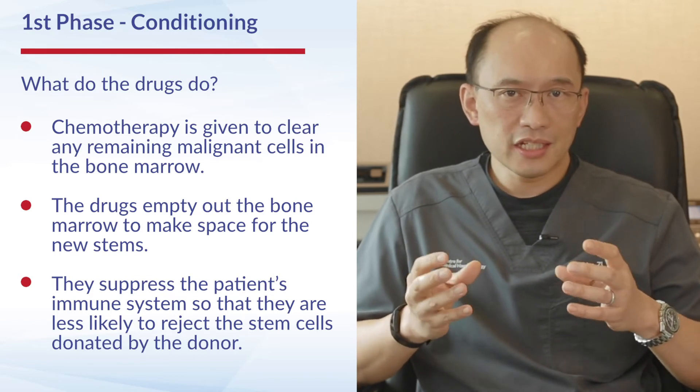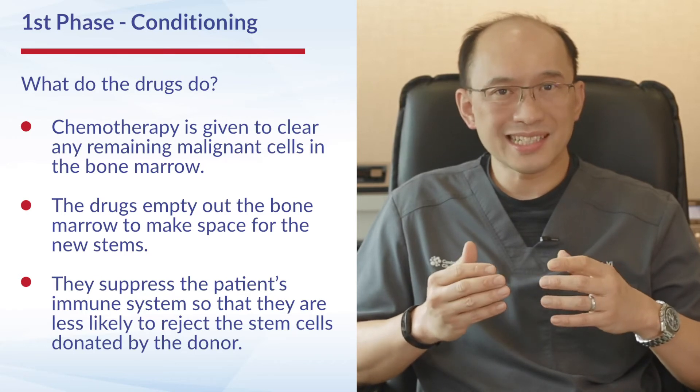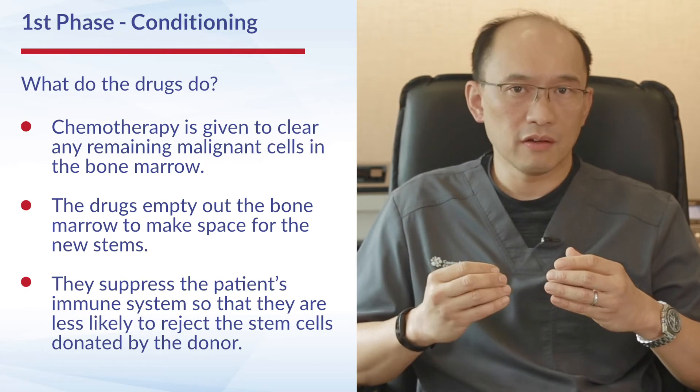In addition, these conditioning drugs serve to suppress the immune system of the patient, so that the patient is less likely to reject the stem cells coming in from a donor.